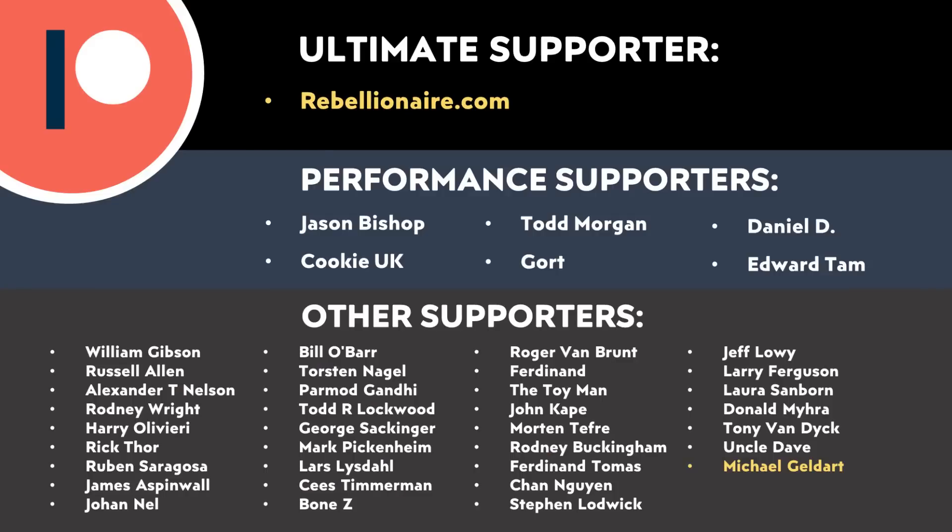I'd like to say thank you to all of those who support me on Patreon. Your support makes a big difference and really does help make these videos possible. If you'd like to find out more about how you can support my work through Patreon, I will put a link in the video description. Thank you so much.